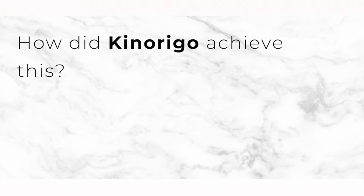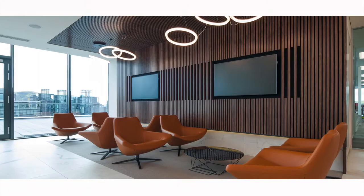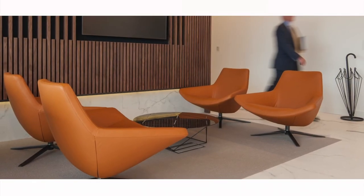By combining the technological advancements of large format porcelain and the skill of handcrafting these materials, we managed to create a luxury space that fully represented the global brand of the Bank of Montreal.